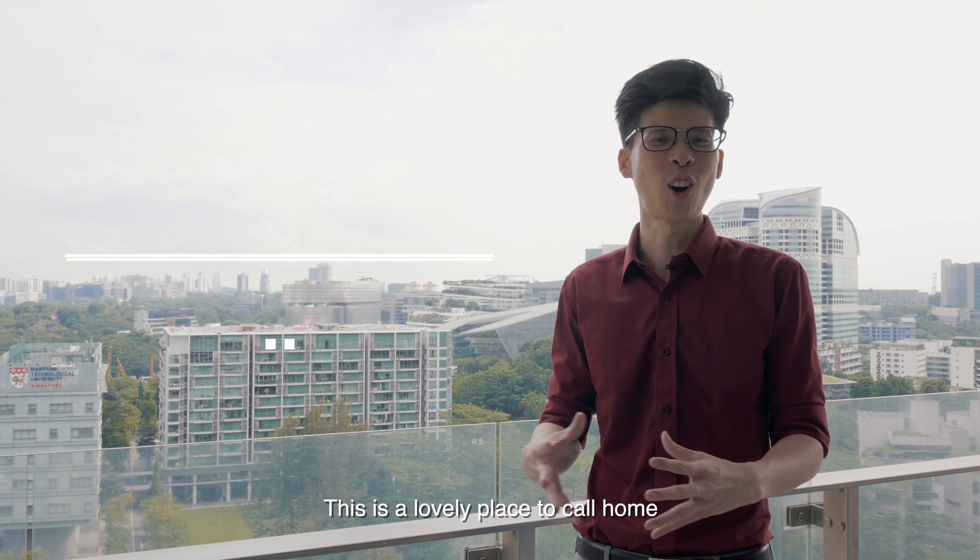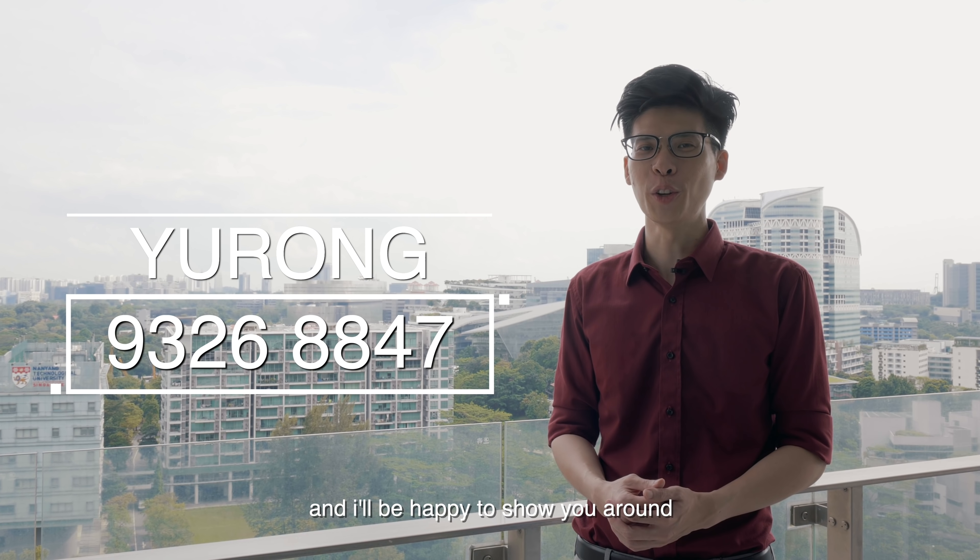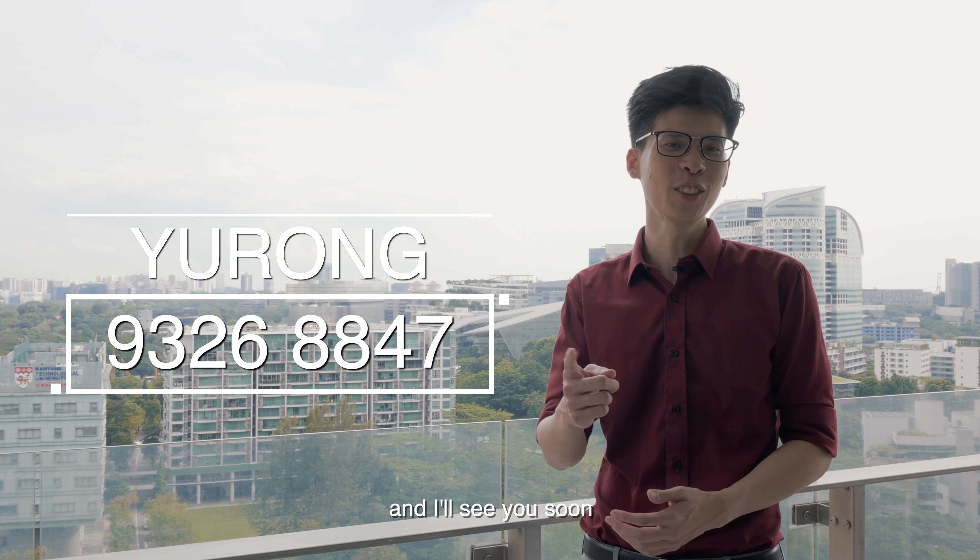This is a lovely place to call home. Call me at 9326-8847 and I'll be happy to show you around. This is Yu Rong from Propnext Realty and I'll see you soon.